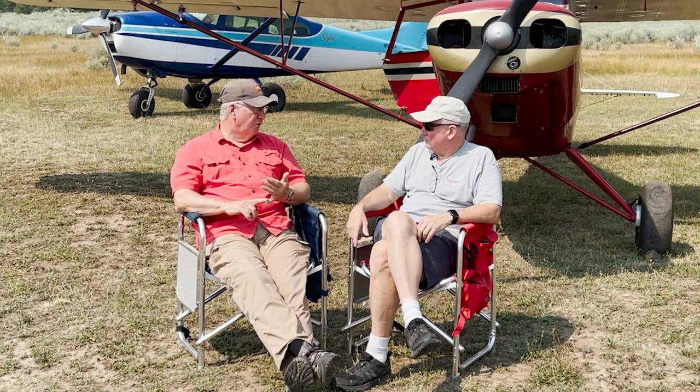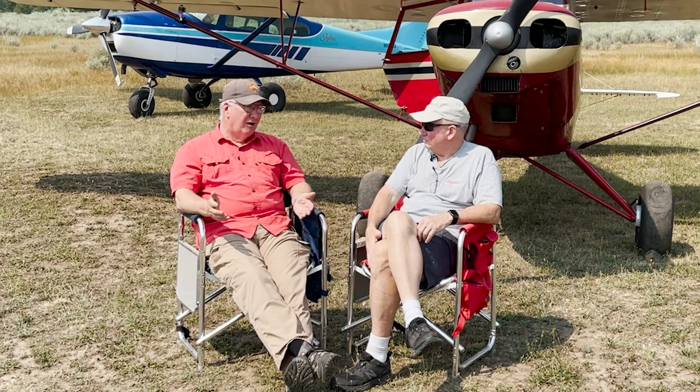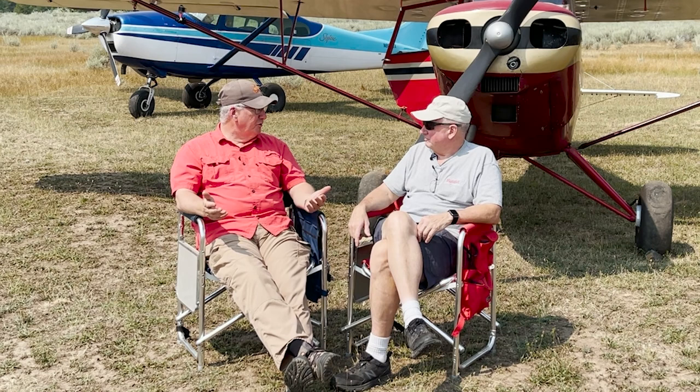Some say carry a firearm. I'm a gun guy, but I'm not sure it's going to do you much good out there, especially if you have a signaling device — they're going to come get you. We may have bears, but they're not that hungry and they're not mean bears.